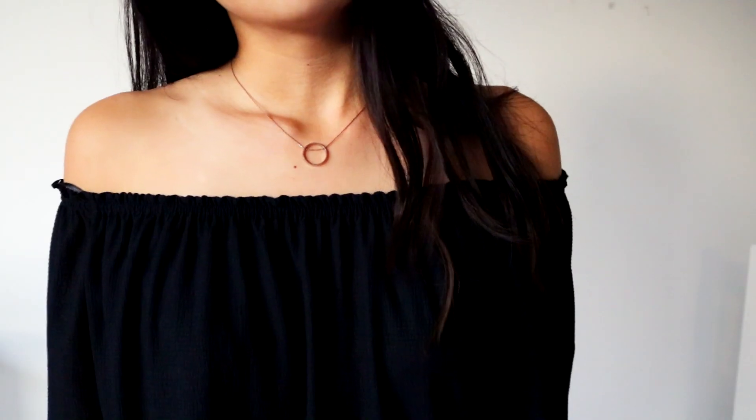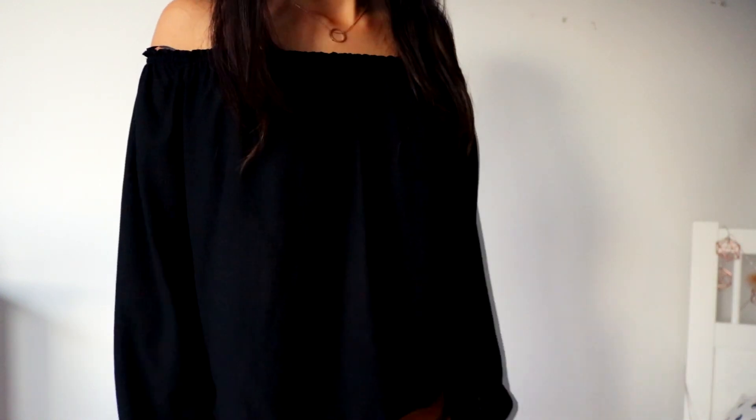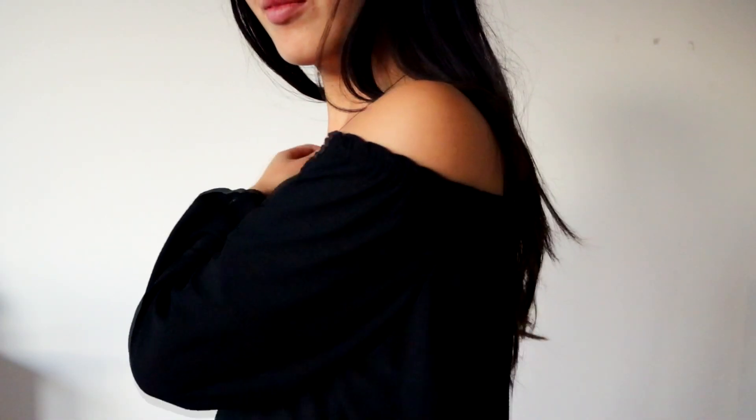The last item in this haul is this off-the-shoulder top from Bershka. It's black and long-sleeved — I think it was 14 or 15 euros. I also saw an off-the-shoulder top at Brandy Melville but it was a bit too cropped. I saw this one at Bershka and I really like it because the length is perfect. It fits really well and I'm really happy with it.